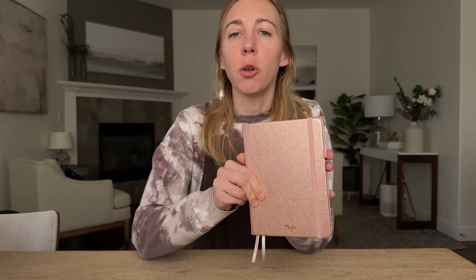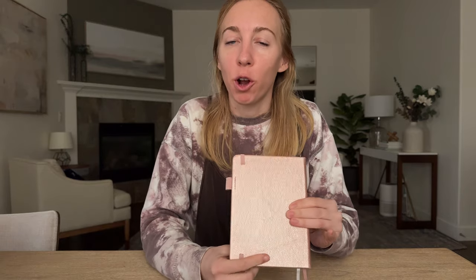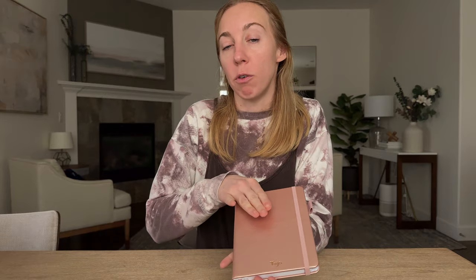Let me give you a little tour of this password book and tell you all the reasons that I love it. First of all, you'll notice that nowhere on here does it say 'password book.' That's perfect because I don't want this lying around my house clearly labeled like 'here's all my important information.' So it looks really discreet — looks a little bit like an address book or a little journal — so that's a really helpful feature.